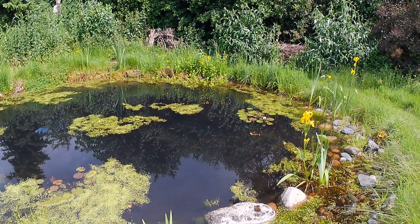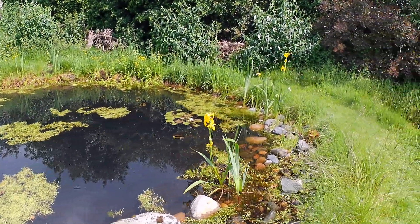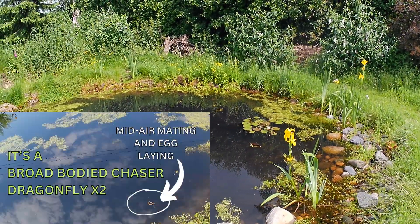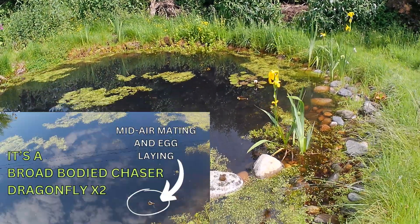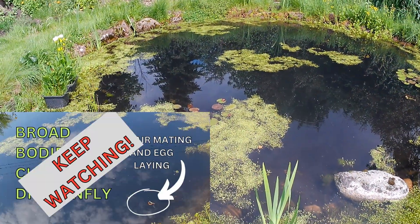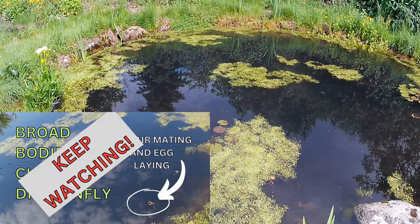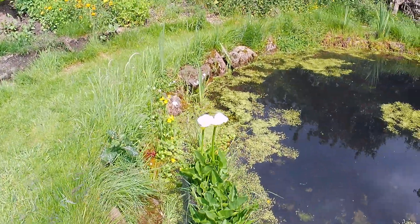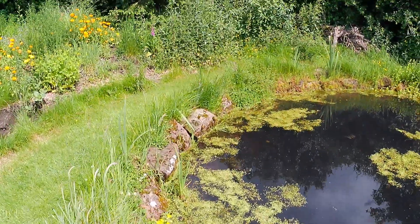Down here at the wildlife pond - I think it's a hummingbird hawk-moth. I'm tracking it with the camera; it's on the far side of the pool. If I stay still, I'm hoping it will come near me. It's just alighted - landed on an iris on the other side of the pond.